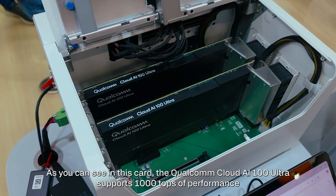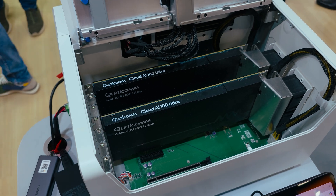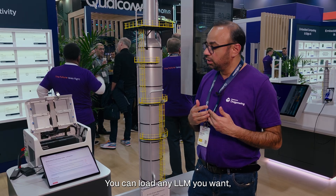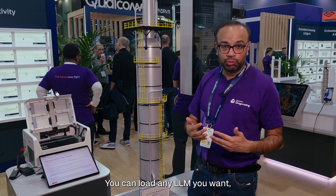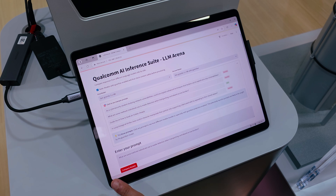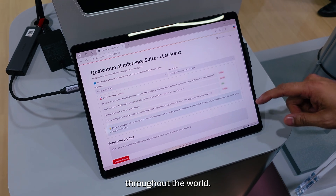The AI100 card supports 1,000 TOPS of performance, and it can do inferencing in a matter of minutes. You can load any LLM you want with one line of code, and it supports multiple LLMs throughout the world.